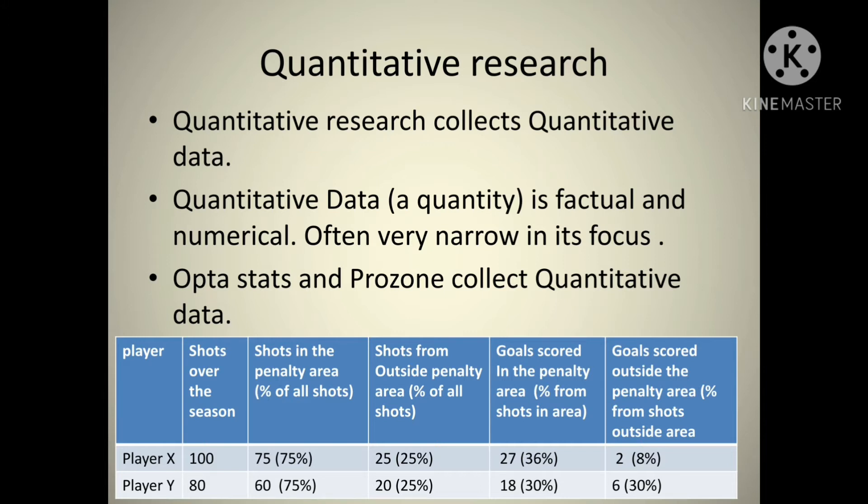Looking at shots from outside the box: Player Y only had 18 shots from outside the box but scored 30% of those — that's a really good ratio compared to Player X, who had 27 shots but only scored two goals, which is 8%. So the coach will say to Player Y: have more shots, particularly from outside the area, because you're obviously really accurate and they're hard to save. For Player X, the coach will say the opposite: we need you in the box, we don't want you taking shots from outside the box. That's the kind of quantitative data that informs players and coaches and tactics going forward.